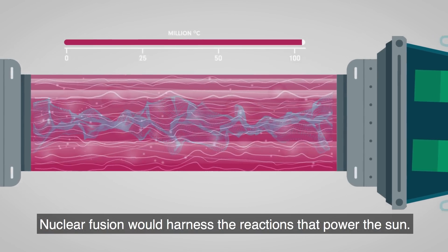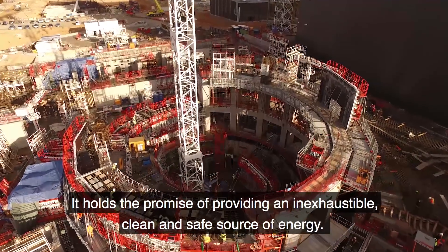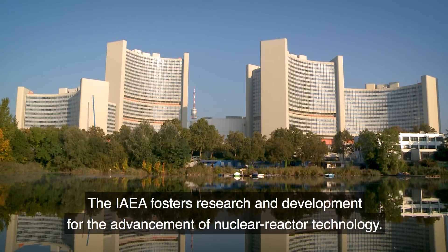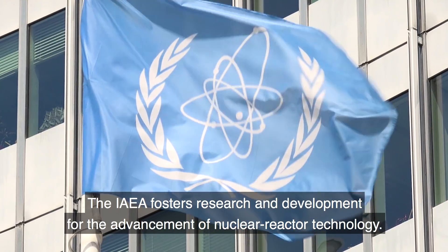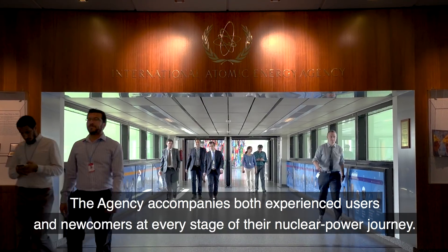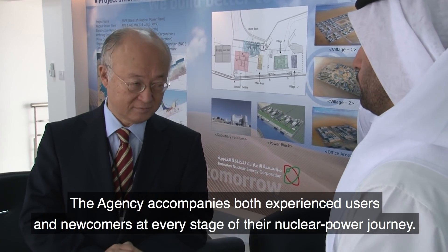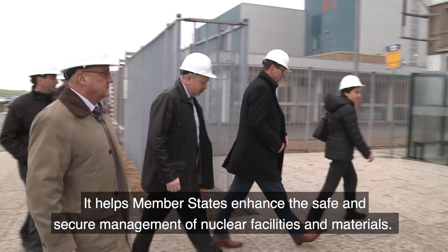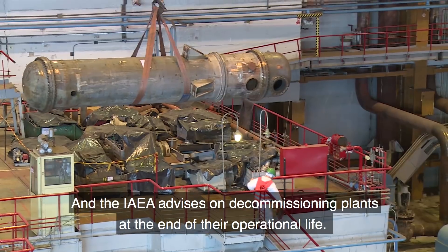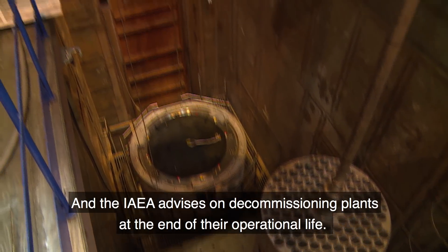Nuclear fusion would harness the reactions that power the sun. It holds the promise of providing an inexhaustible, clean and safe source of energy. The IAEA fosters research and development for the advancement of nuclear reactor technology. The agency accompanies both experienced users and newcomers at every stage of their nuclear power journey. It helps member states enhance the safe and secure management of nuclear facilities and materials. And the IAEA advises on decommissioning plants at the end of their operational life.